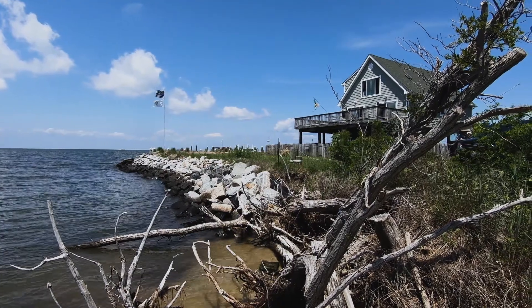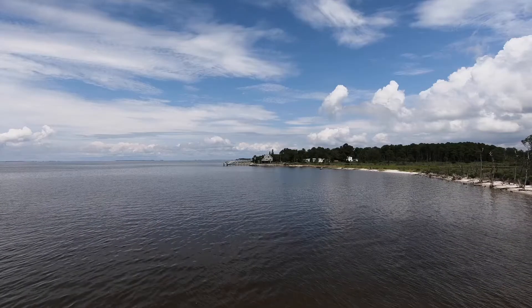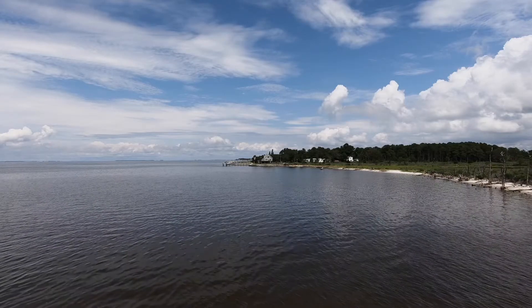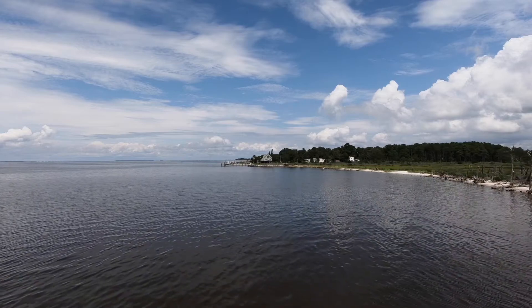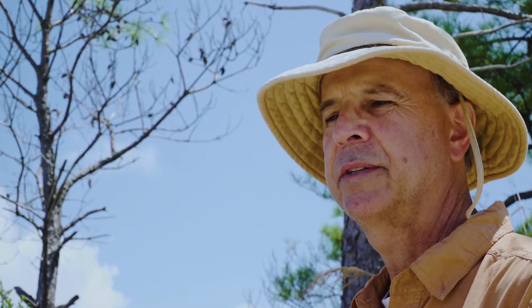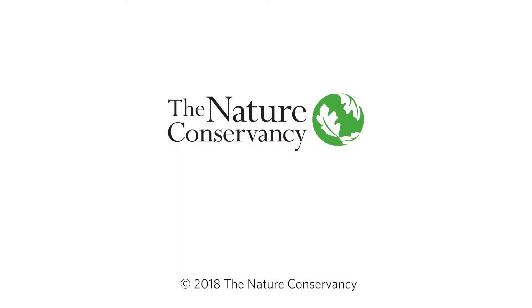It's kind of reached a critical point now that we can track it better, we can measure it better, and that change is becoming more clear to us now than maybe it was a few generations ago or a thousand years ago.